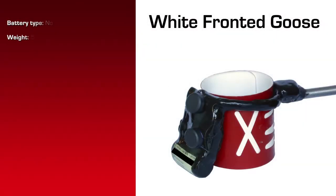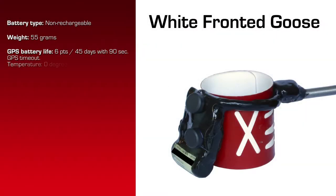It has a weight of 55 grams. Battery life estimated at 0 degrees Celsius, 6 location attempts per day, is 45 days, using a 90-second GPS timeout. That's significant because a 90-second timeout is somewhat excessive, and if you use 90 seconds, you will drastically cut down on the battery life. The VHF battery life is 3 months.